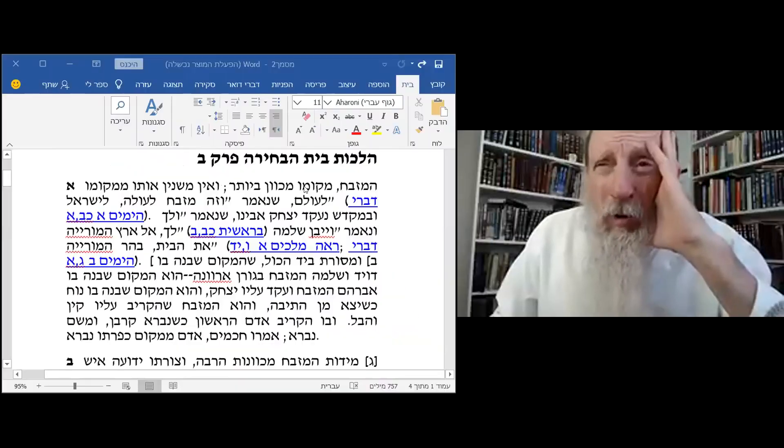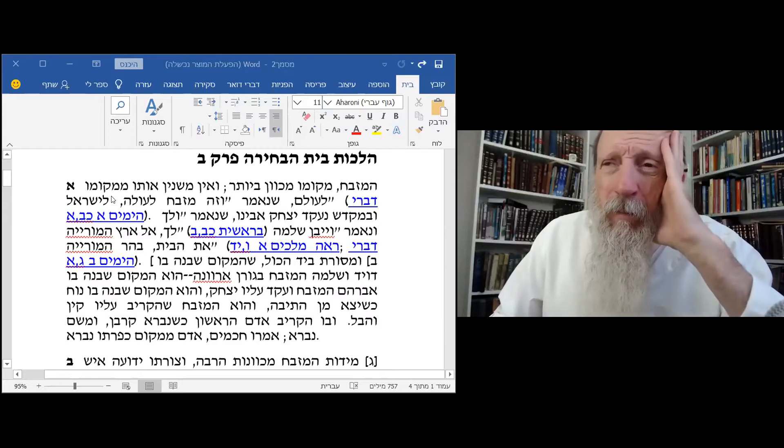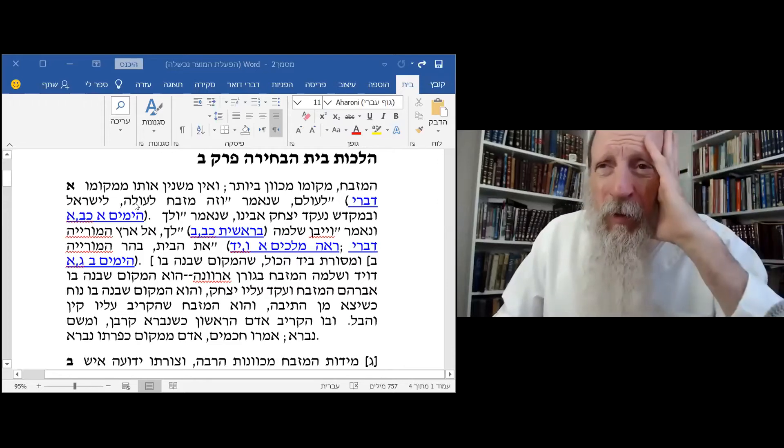The altar — its place is very, very exact. You can never move this place of the altar, forever. As it says, this is the altar for the Ola, for the complete offerings for the Jewish people.